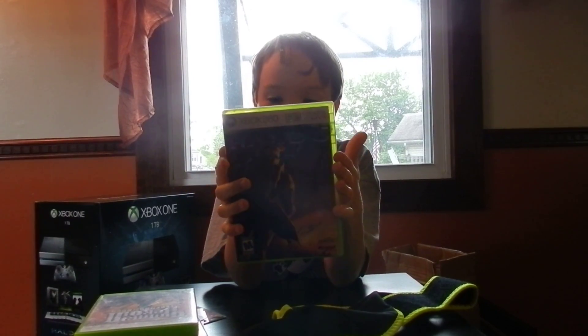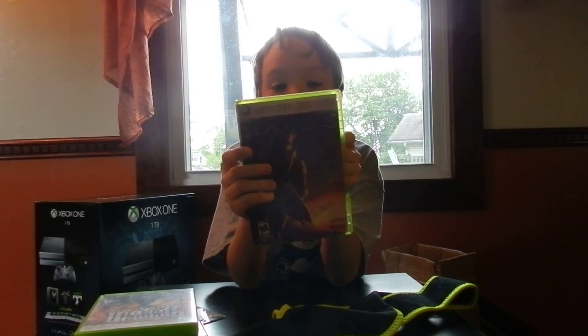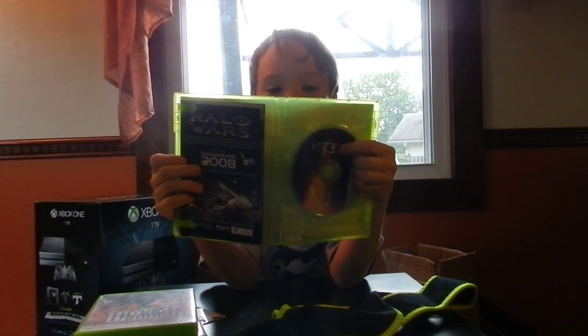And then we got Guitar Hero. This is only the game, no guitar.